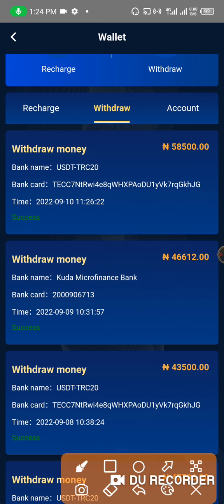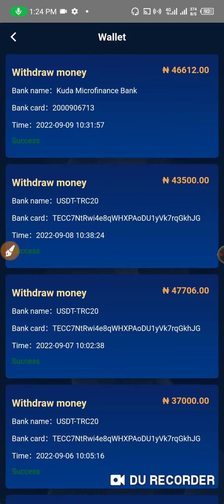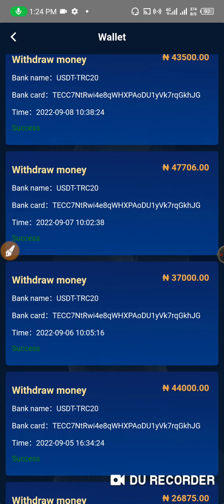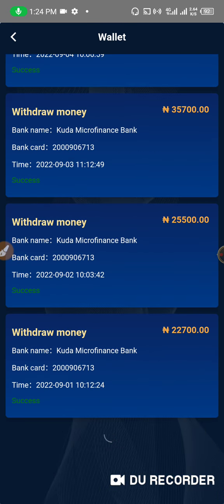On the 10th of September, which is today, I've received 58,000 and it entered my account. I use USDT — you can see it entered my account within one hour. Yesterday I withdrew 46,000, and before that 43,000. So I basically keep making money from here. I've been making a lot of money from this platform.